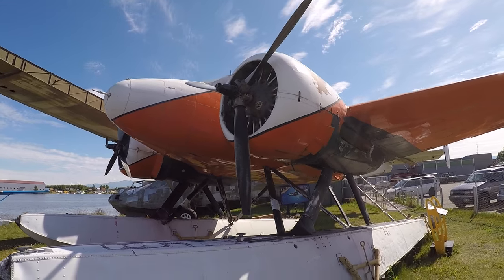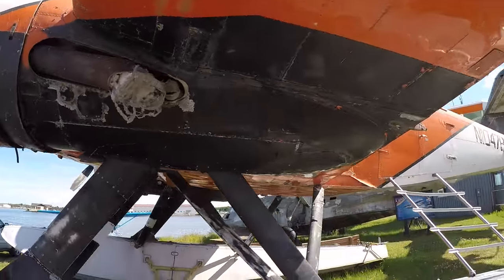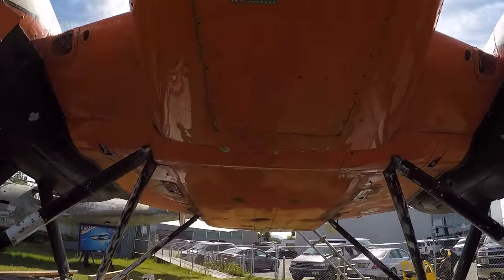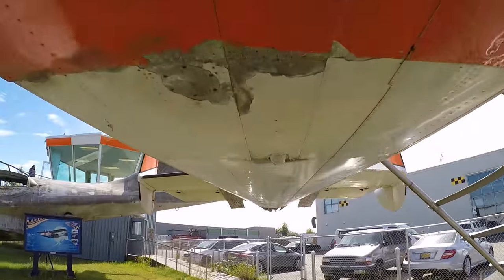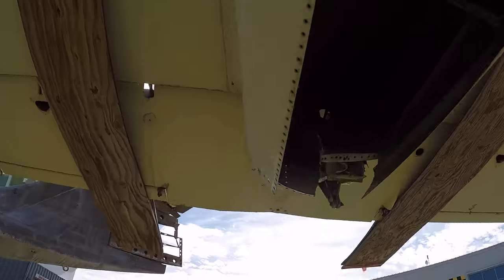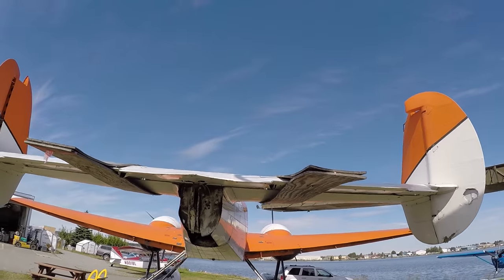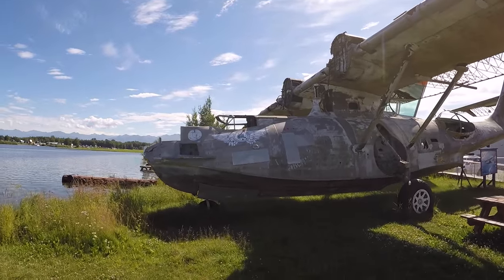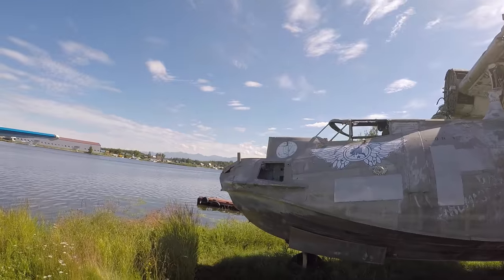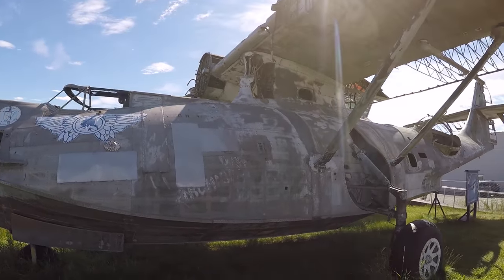I love twin engine airplanes. This one — Beach 18 out of Juneau, Alaska — is a kind of beat-up plane but it looks really cool. This one is in kind of rough shape and needs to go to the restoration hangar. Alaska Army National Guard — definitely seen better days.